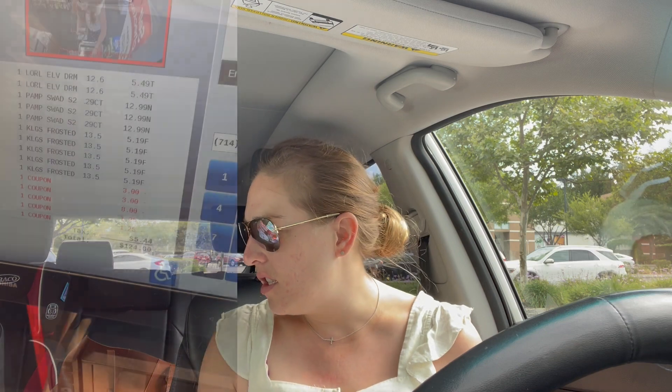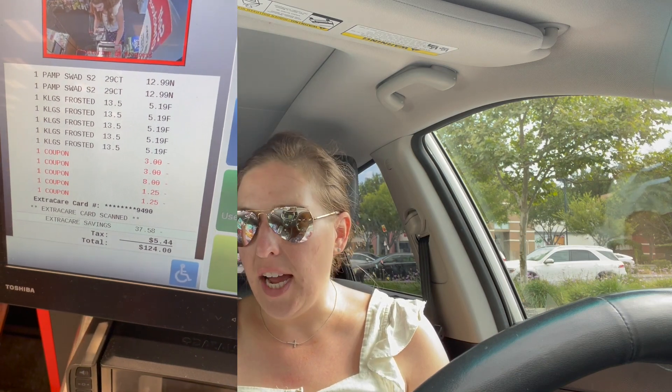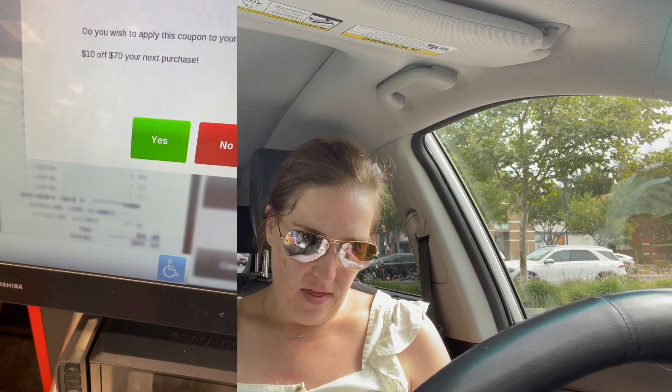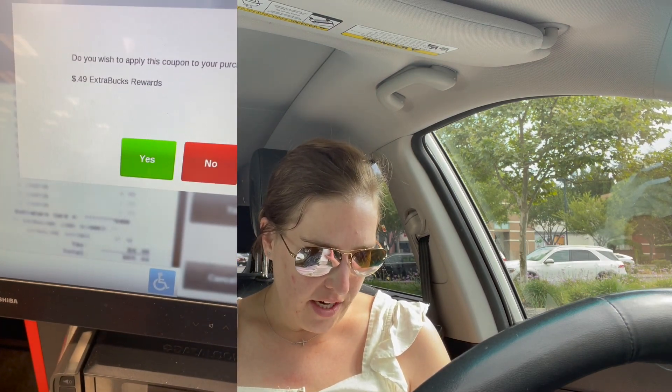I'm getting really good at those glitches. Jodi Dunn has a fantastic video, so if you're looking to learn how to do the glitch stuff at CVS, go watch her video. The key is to scan everything at self-checkout, scan your coupons, and then once you scan your coupons, put in your number. That's what I'm learning, so let's go ahead and check out all the deals.